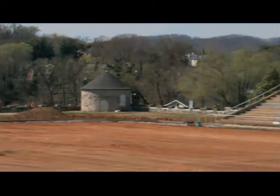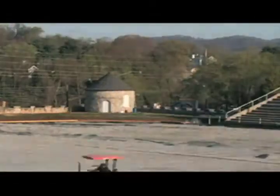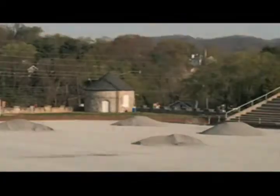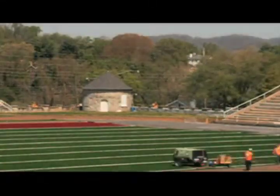Phase one of the Fortify the Castle project is well underway with the field being cleared, the foundation aggregate for the field being laid down and leveled, and the new synthetic turf being laid down and sewn into place.